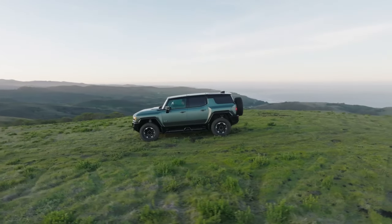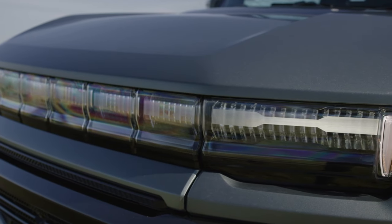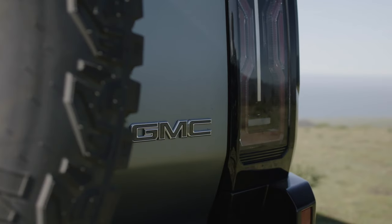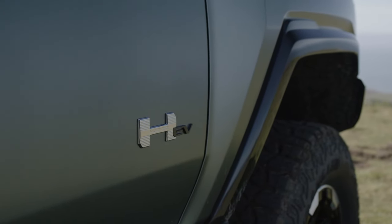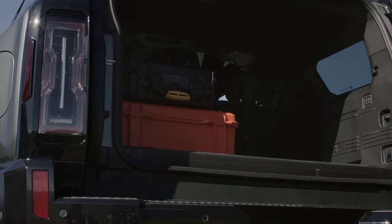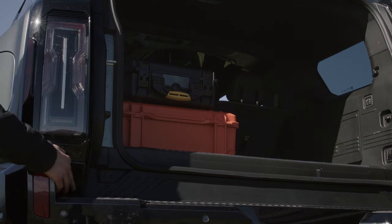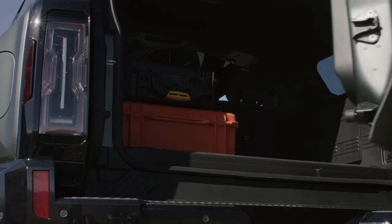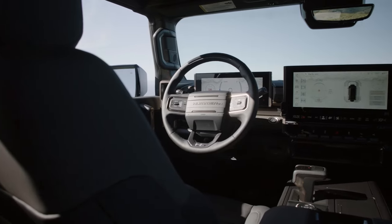On the other hand, the 2024 GMC Hummer EV SUV boasts a bold and futuristic design with distinctive features that set it apart from traditional off-road vehicles. While the Hummer EV SUV may not offer a specific black appearance package like the Bronco Raptor, its customizable options allow owners to tailor the vehicle to their preferences. With standard 22-inch premium wheels and an optional extreme off-road package featuring 18-inch wheels wrapped with 35-inch all-terrain tires, the Hummer EV SUV combines luxury and off-road capability, offering unparalleled versatility and style.